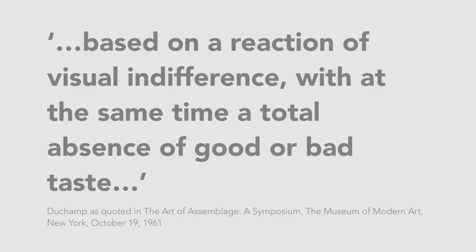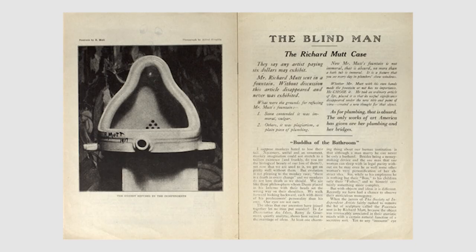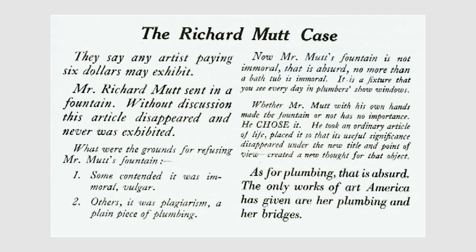Duchamp deliberately chose ordinary, functional, and rather dull objects. He chose objects based on a reaction of visual indifference, with at the same time a total absence of good or bad taste. In the May 1917 issue of the avant-garde magazine The Blind Man, which was run by Duchamp and two of his friends, an anonymous editorial explained the theory behind the ready-made.